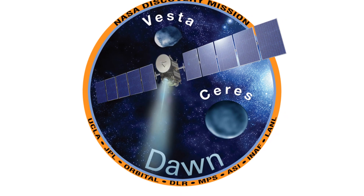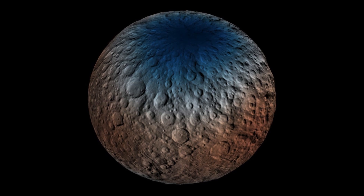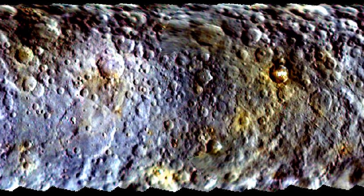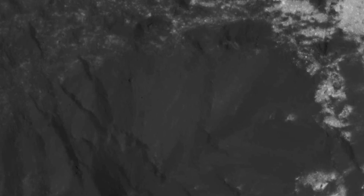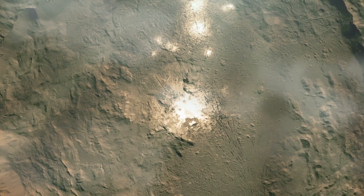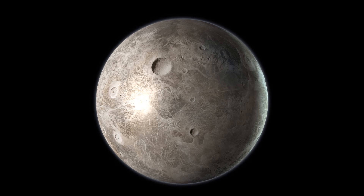In 2015, NASA's Dawn spacecraft arrived at Ceres, becoming the first mission to orbit a dwarf planet. Dawn spent over three years studying Ceres, sending back incredible images and data that have revolutionized our understanding of this fascinating world. It revealed bright, salty deposits on the surface, hinting at past water activity. Who knows what other secrets Ceres holds beneath its surface? Further exploration might just reveal a world more intriguing than we ever imagined.